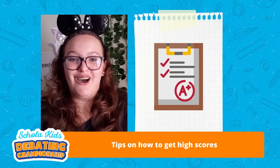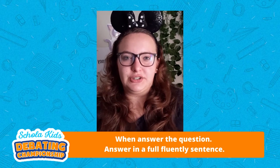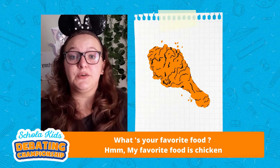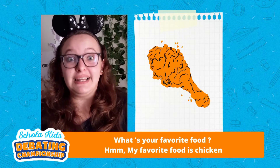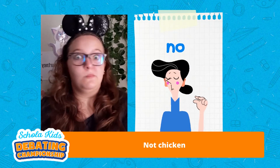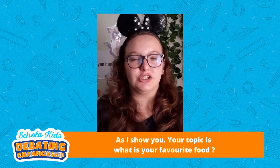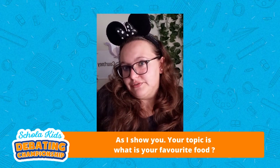Tips on how to get a high score. Tip number one: when asked a question, answer in a full fluent sentence. For example, if asked 'what is your favorite food?' say 'my favorite food is chicken' — not just 'chicken.' Tip number two: include examples in your given topic, as I just showed you. If your topic is 'what is your favorite food?' tell us what you eat it with.